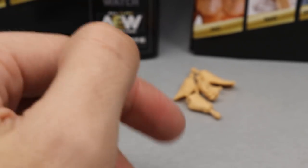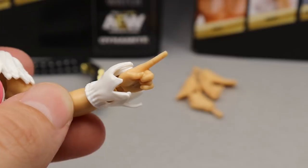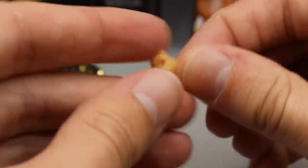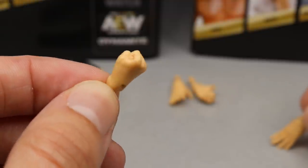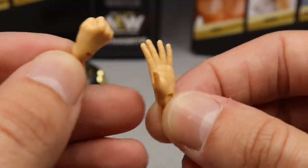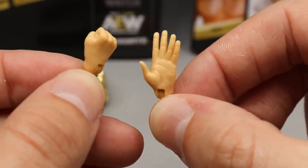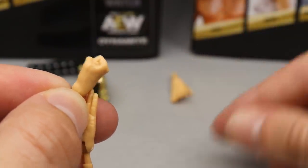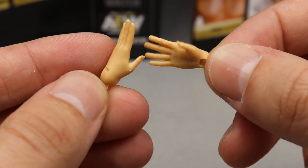She also comes with an assortment of interchangeable hands. Out of the packaging she comes with a pointing finger on one side, and on the other side she has a doorknob grappling or mic-holding hand. She also comes with a left fist — actually a right fist — and a waving slash sleight-of-hand karate chop hand. Then we get another doorknob slash mic-holding grappling hand, and you also get opposite hands of those: two relaxed open hands.